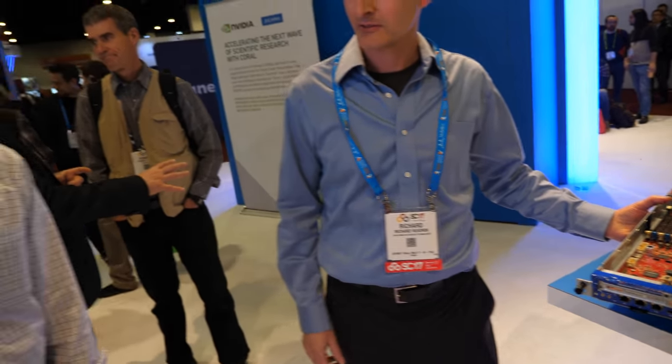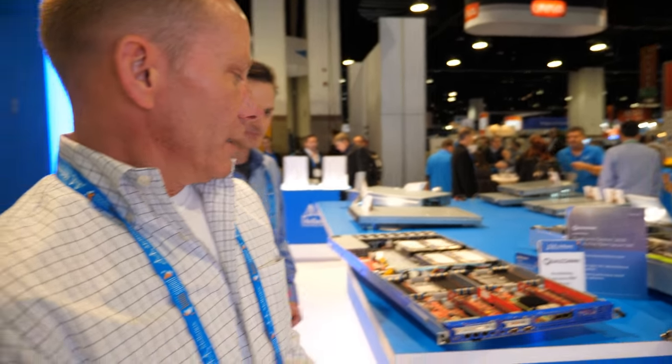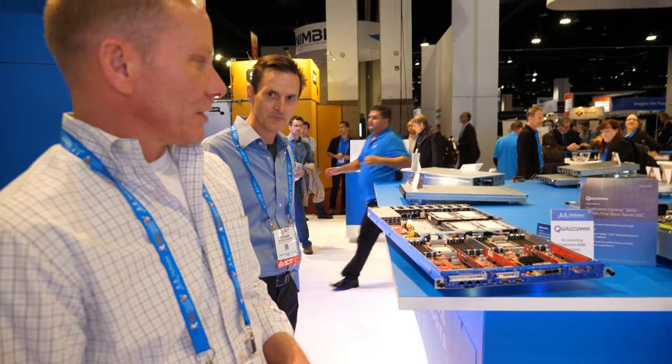I'm Scott Schultz. I manage a lot of the HPC and artificial intelligence activities here at Mellanox. And we work together with Qualcomm to do this solution right here. Absolutely.